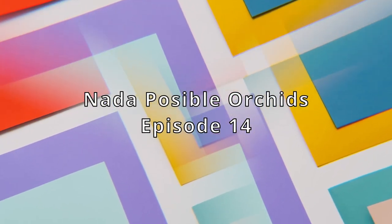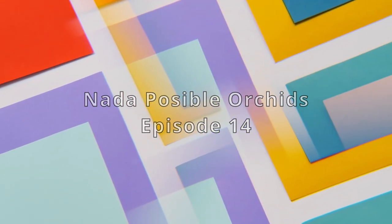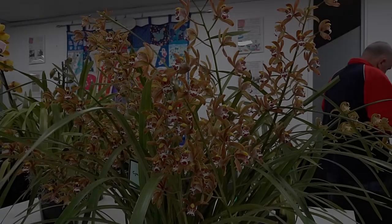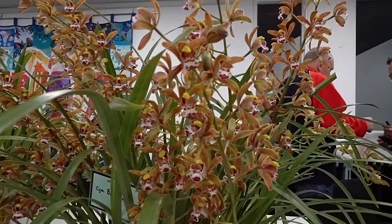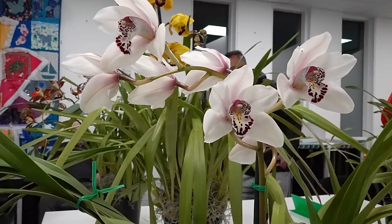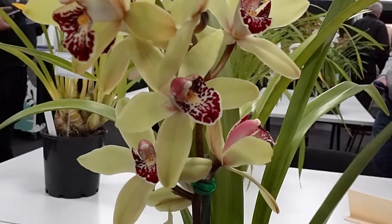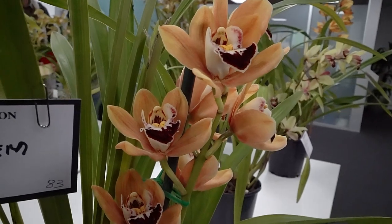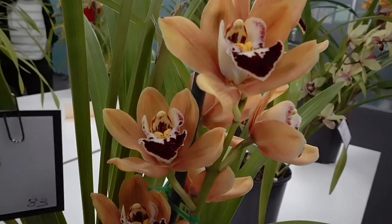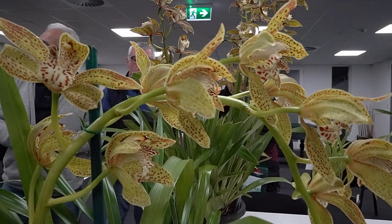Welcome to episode 14 of Not a Possible Orchids. Eddie went to the Cymbidium Club to have a look at their display. These are mostly wild type orchids and early hybrids. They are relatively small and drab, but the good thing about them is that they bloom early in the season when nothing much else is around. Eddie likes this one very much because it is nicely spotted.